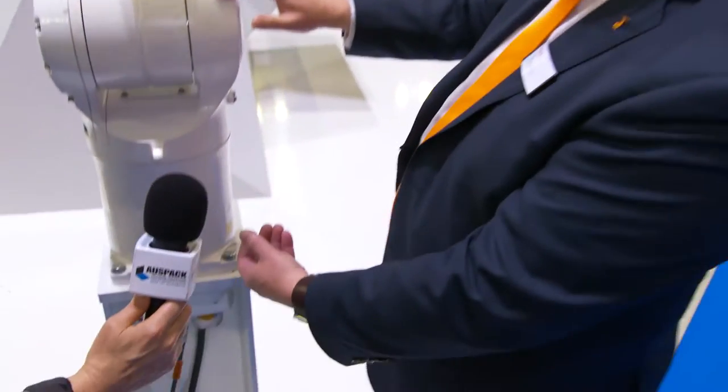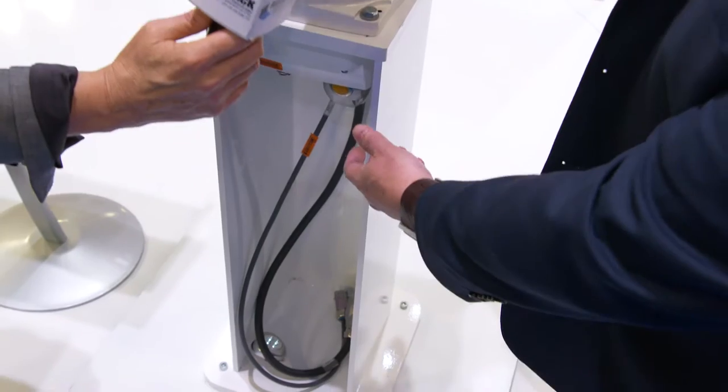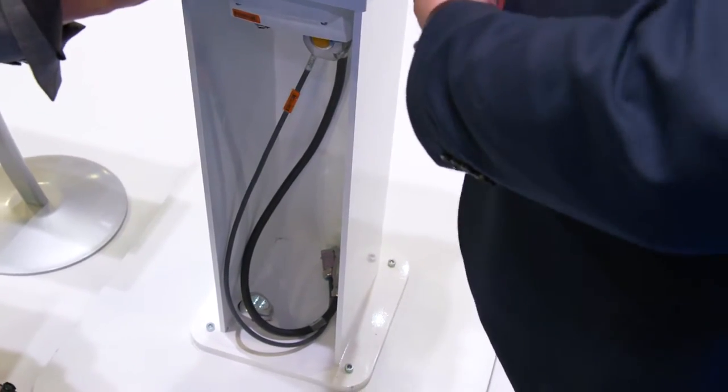To make it nice and flush for everybody when they're installing them, the cables come up from underneath the robot. Traditionally they're coming from behind, but that's really hard to protect if you're washing it down with high pH or high temperature. So we've brought it in from the bottom, so the whole robot from here up is protected and can work easily with fresh food.